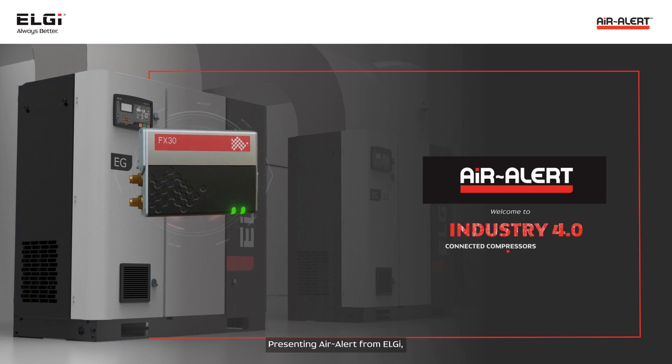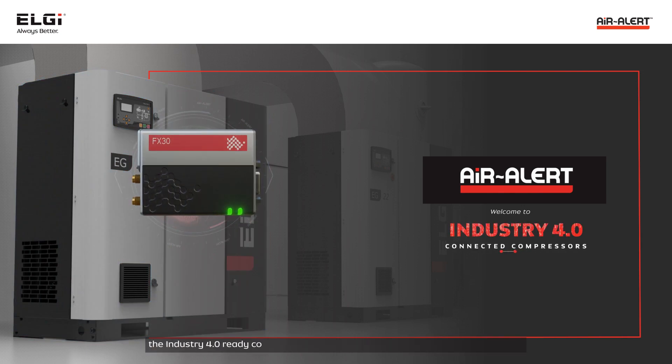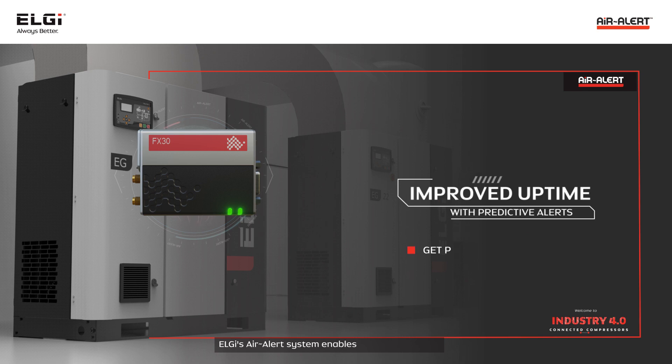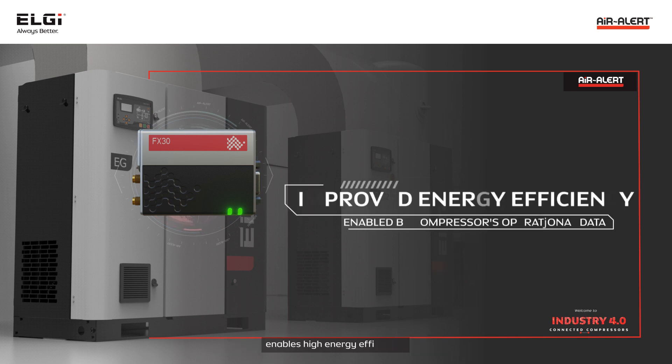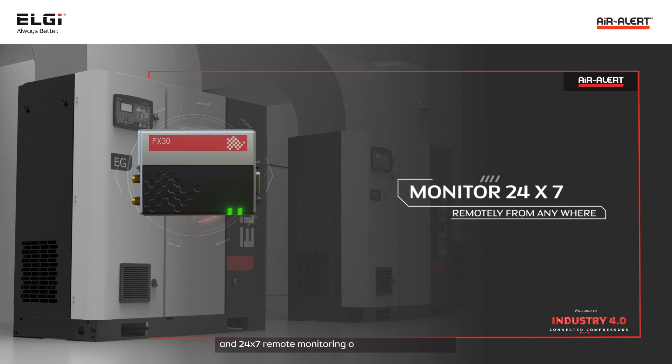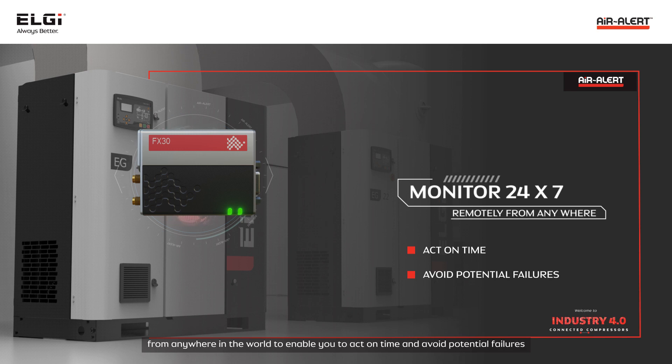Presenting Air Alert from LG, the Industry 4.0 ready compressor monitoring and alert system powered by IoT. LG's Air Alert system enables improved uptime with predictive maintenance and service alerts, enables high energy efficiency and 24x7 remote monitoring of your air compressor from anywhere in the world to enable you to act on time and avoid potential failures.